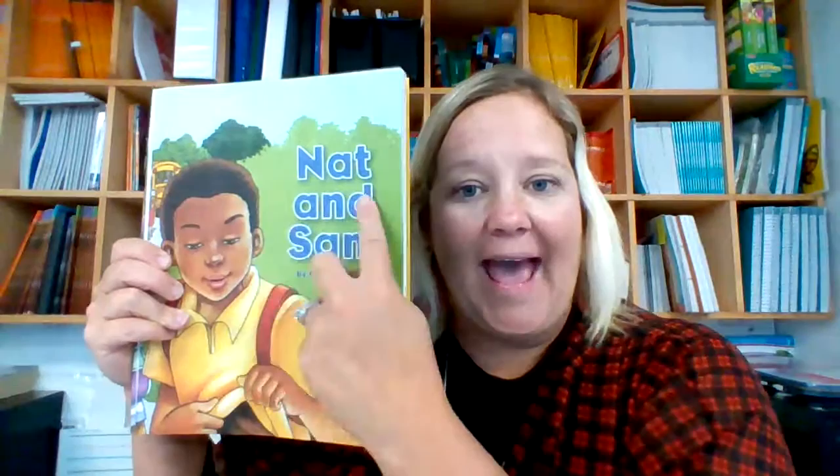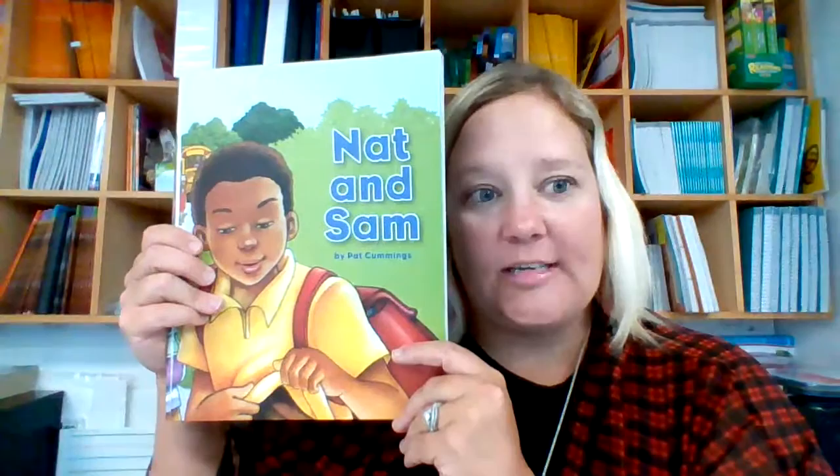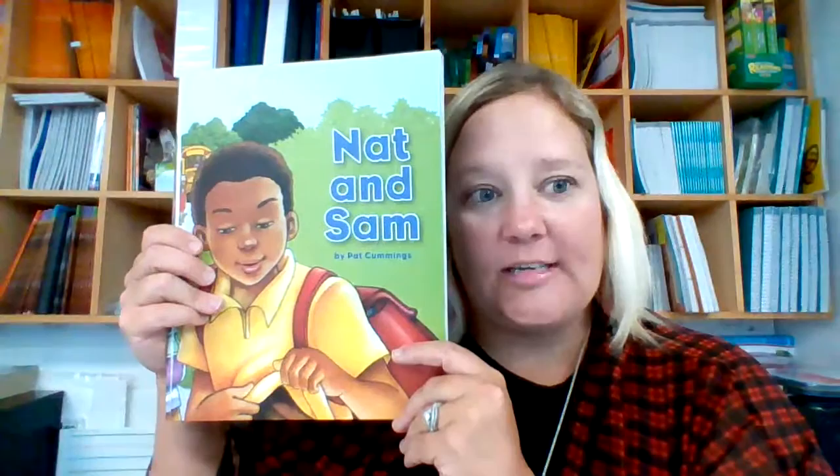This story is called Nat and Sam. I notice in this story, Nat has a short-a in it. And has a short-a in it. And Sam has a short-a in it. We are actually working on the short-a sound. Short-a says 'a'. So I want you to pay close attention to these words when we are reading this story.